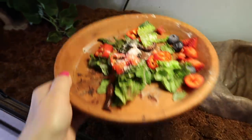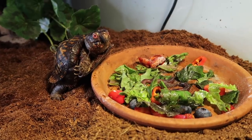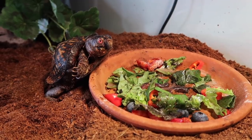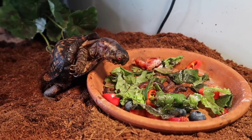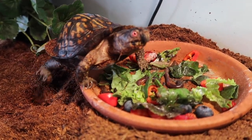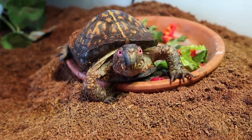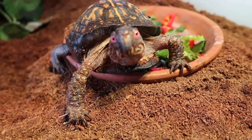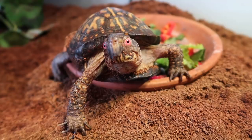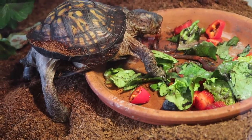Alright Koa, are you hungry? There you go — you've got some yummy worms, some yummy vegetables, and some berries. He does not like it when I watch him, he doesn't like it when I film. Get your worms before they get away — you know you want them! You're sitting on your worms, you need to eat them. Get out of your bowl, you're getting your food dirty! You see the camera, I know you do. If those aren't dinosaur legs, I don't know what is.